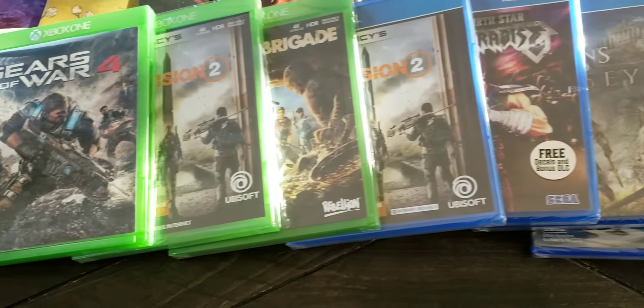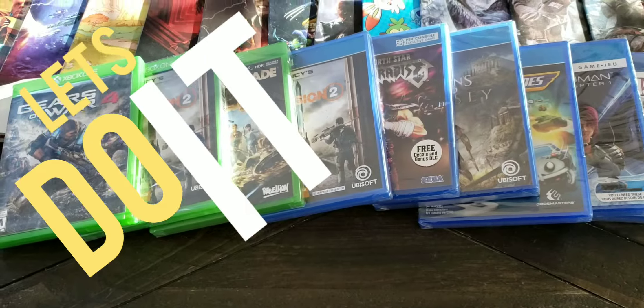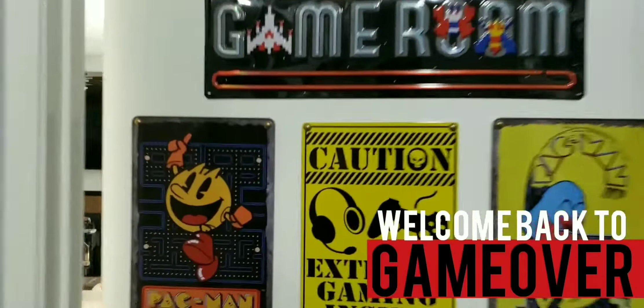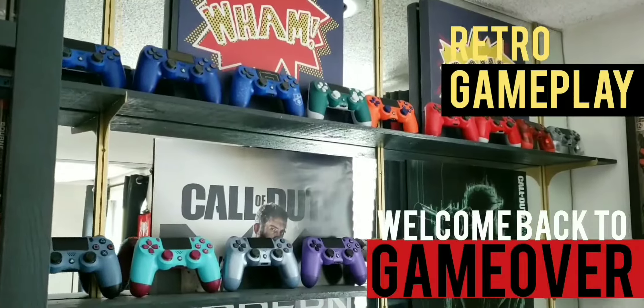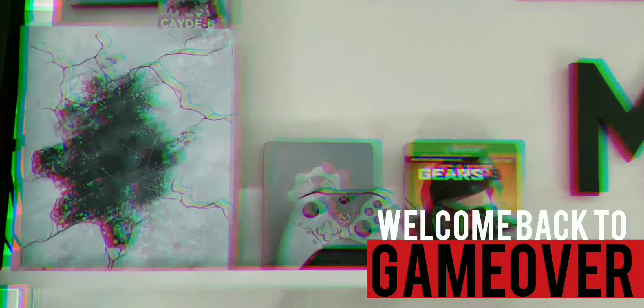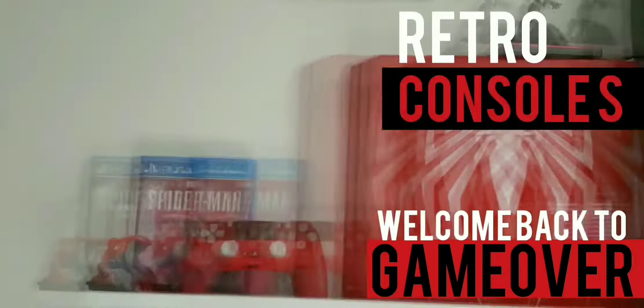Pick up some cheap games today. Welcome back to Game Over. I've been playing games and collecting games ever since I was a kid, so I decided to start this channel up. If you like my videos, smash that like button and subscribe. Without further ado, let's start the video.